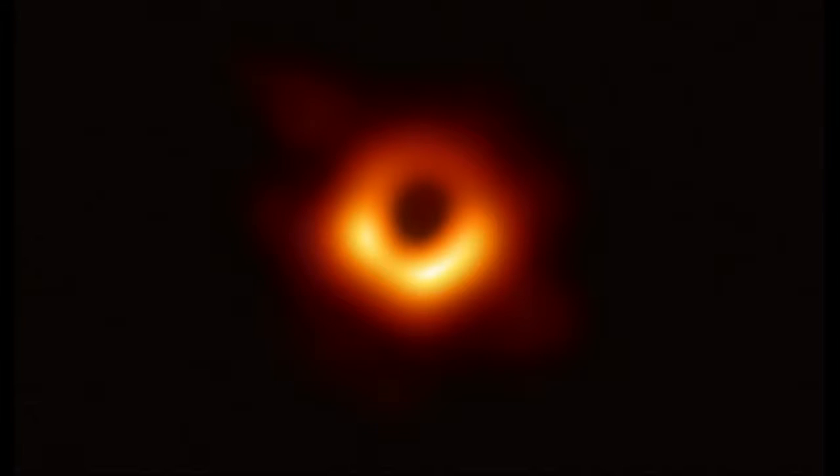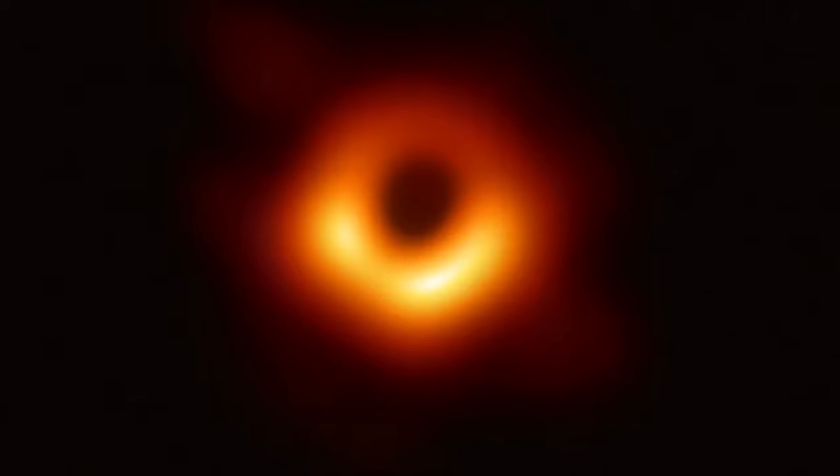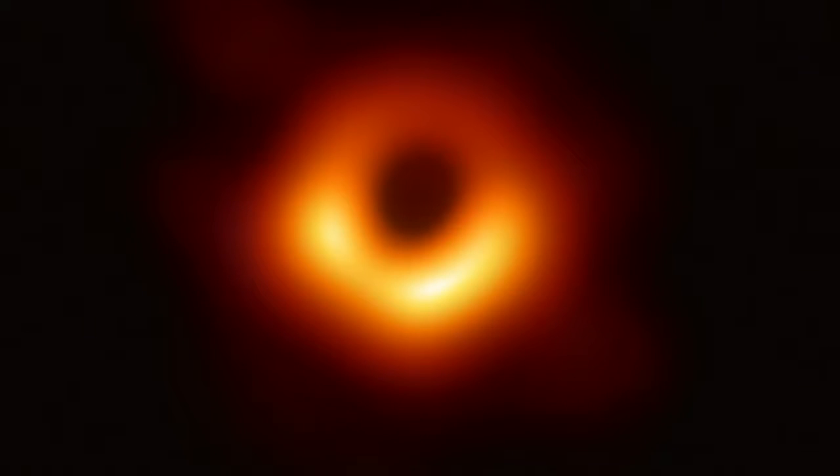Scientists from around the world have unveiled the first image of a supermassive black hole. The image shows a bright ring formed as light bends in the intense gravity around a black hole that is 6.5 billion times more massive than the Sun.